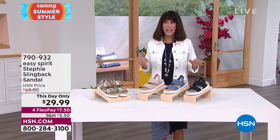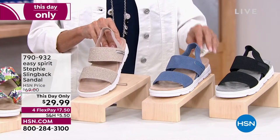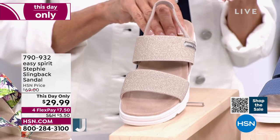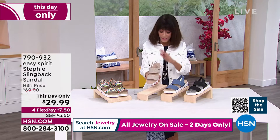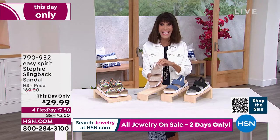Are you ready? These are so comfortable — I want to start right off with that. We have the best opportunity for anyone out there. This is called a This Day Only. The price you see on screen — these were $69, and that's what they've been selling for at hsn.com. Right before the show: $29.99.